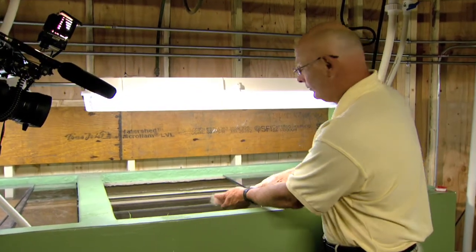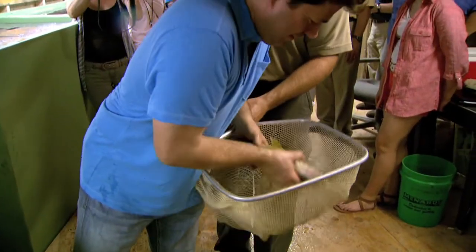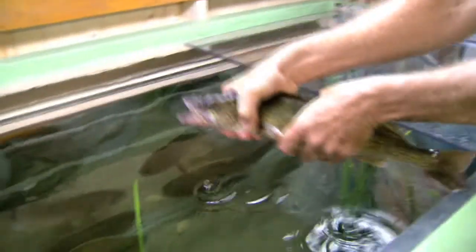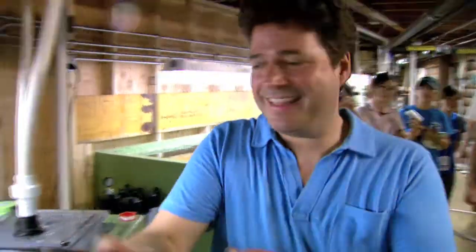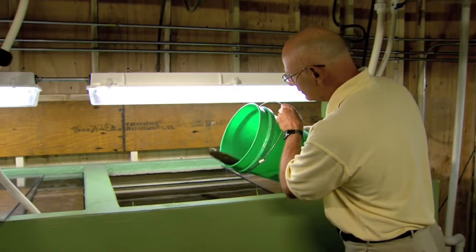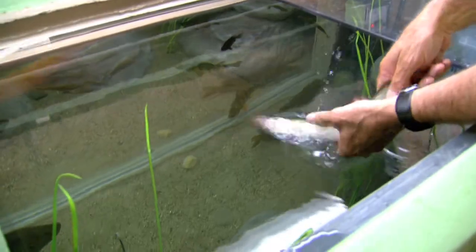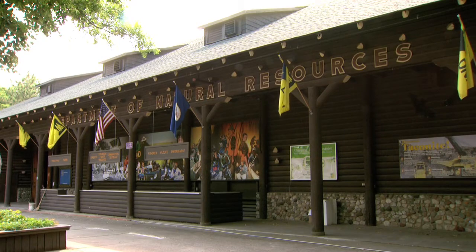This is one of the most popular places at the fair. We have more than 500,000 people a year visit the DNR building, and we know that a big reason they're here is because of the fish tanks.